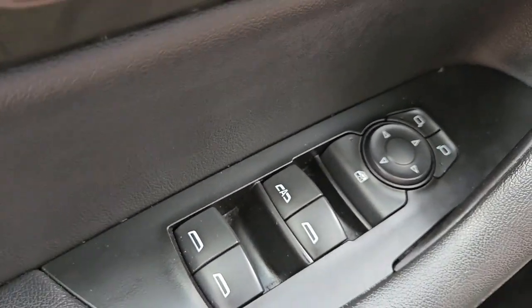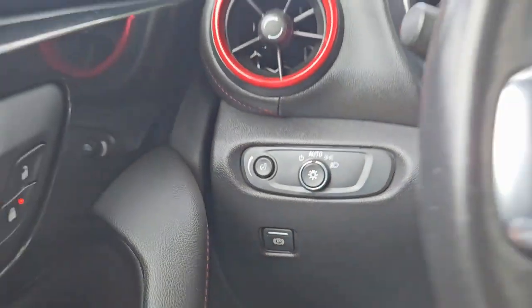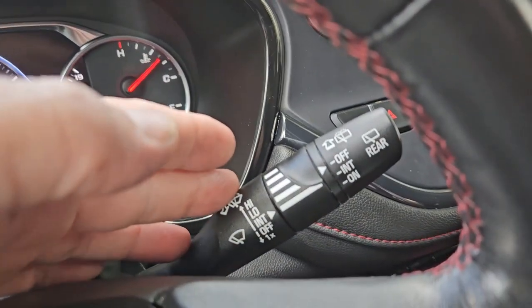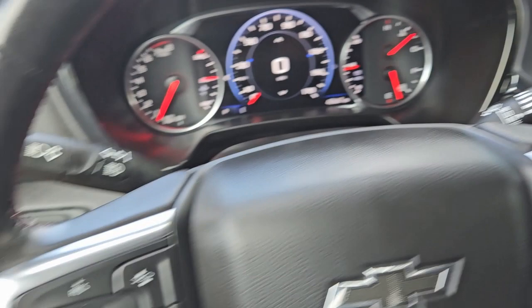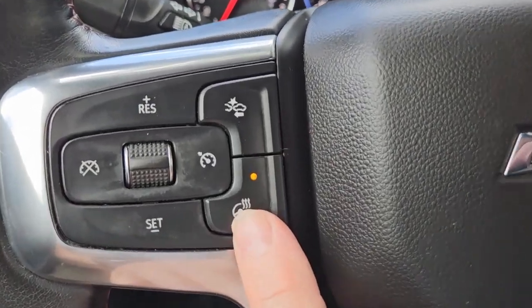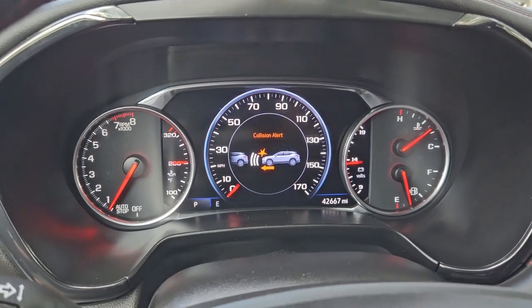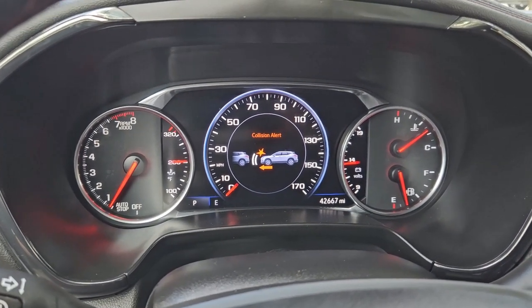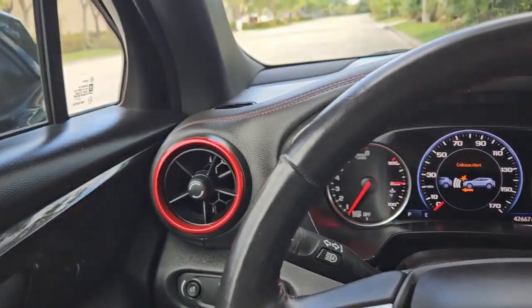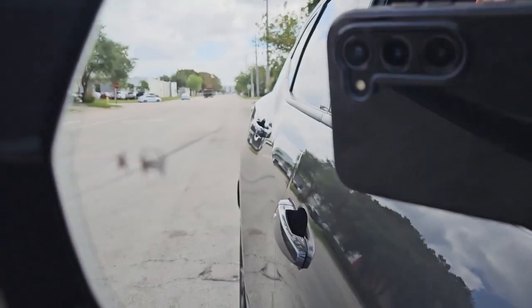This vehicle has power windows, power locks, power mirrors, automatic lights, and an electronic parking brake. Controls for the turn signals and wipers are right here. It has cruise control on the steering wheel and a heated steering wheel — great for you guys up north. It also has collision assist where you can set the alert distance, and lane assist with blind-spot indicators in the mirrors.